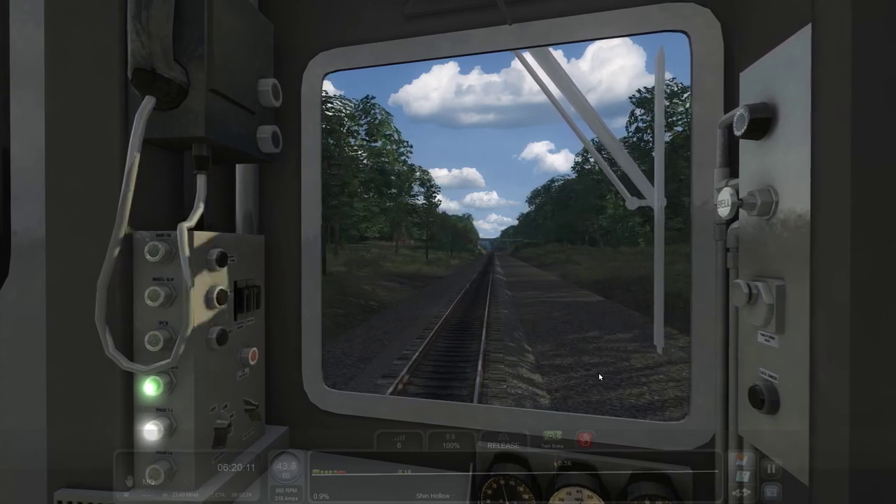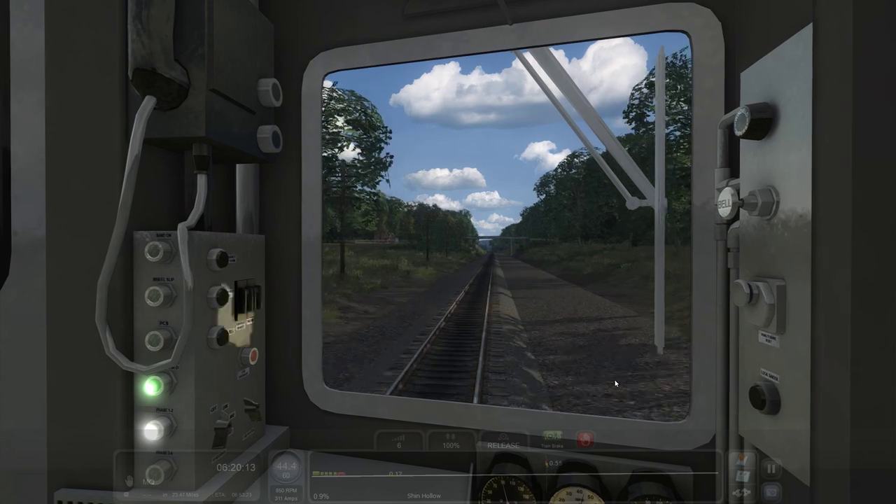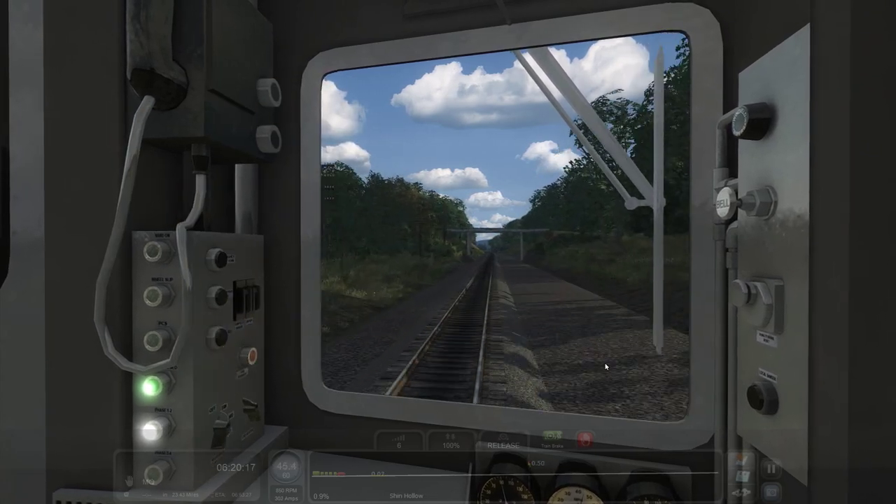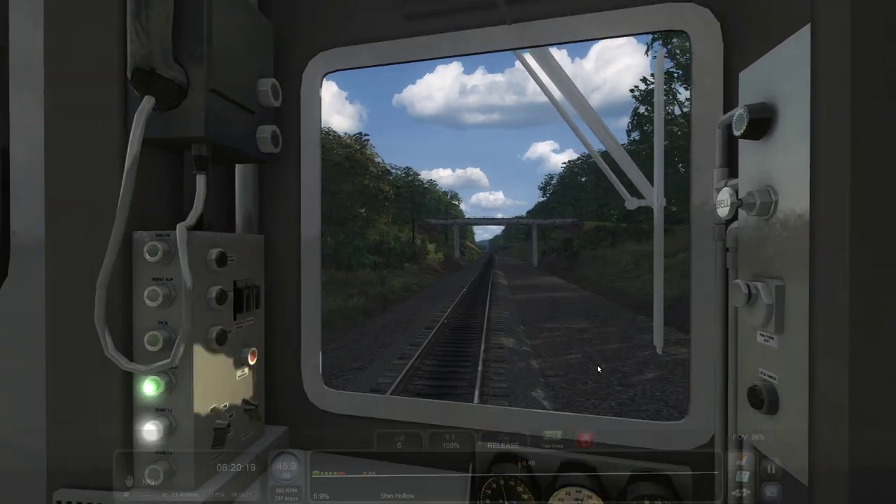We've got a nice tunnel to contend with up here that's going to cut underneath a mountain, and I believe that's going to shoot us out into Otisville. Alright, here's one bridge — this is Shin Hollow, or as they say down here in the south where I'm from, 'holler,' like you're hollering at somebody.